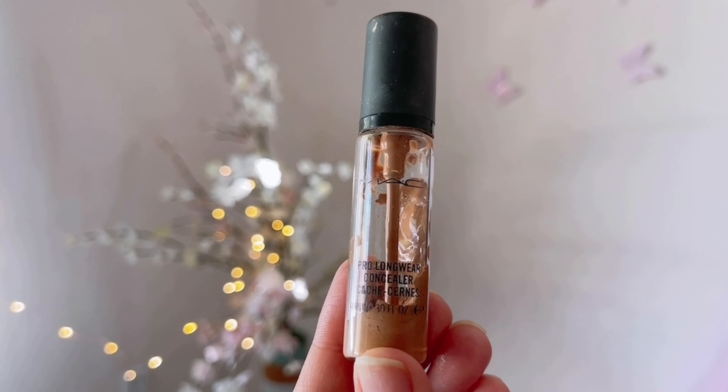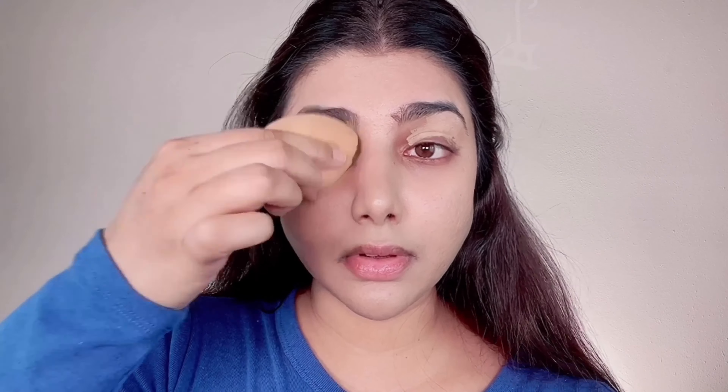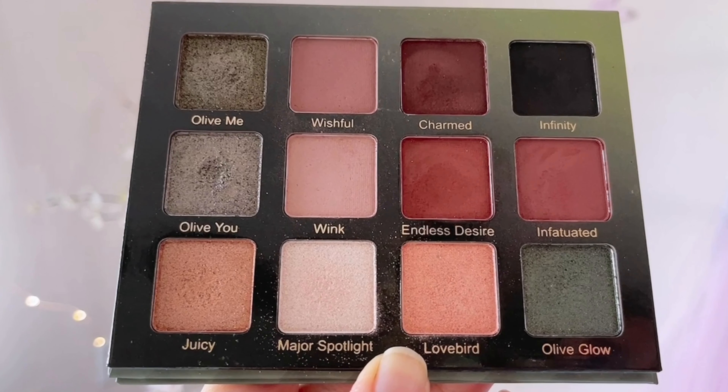These two foundations are my current favorites — they are extremely long-lasting and buildable, so you can build coverage according to your preference. For this look I'm going for full coverage. Then with MAC Prolong Wear Concealer in shade NC35, I'm priming my eyelids for the eyeshadows to stick to and for the colors to pop. I'm also sticking tape on either side of my eyes, making sure they are as even as possible to act as a guide.